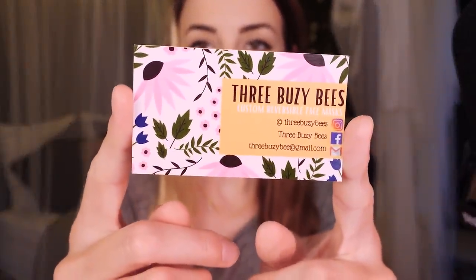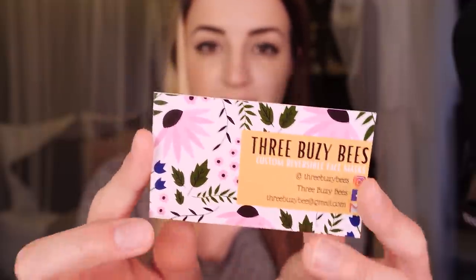So the first two masks are from a shop called Three Busy Bees. Here's their official card — you can find them on Instagram at Three Busy Bees, and you can also email them at threebusybee at gmail.com. These masks have worked so well for me. I found that regular size adult masks are a bit too big for my face, so I needed something that was really adjustable. This is actually not the mask that I ordered — they sent this to me for free, which was so unnecessarily nice of them. Thank you so much.